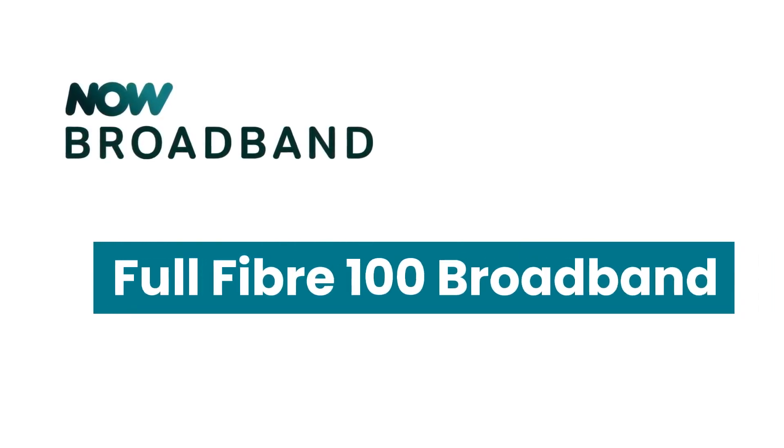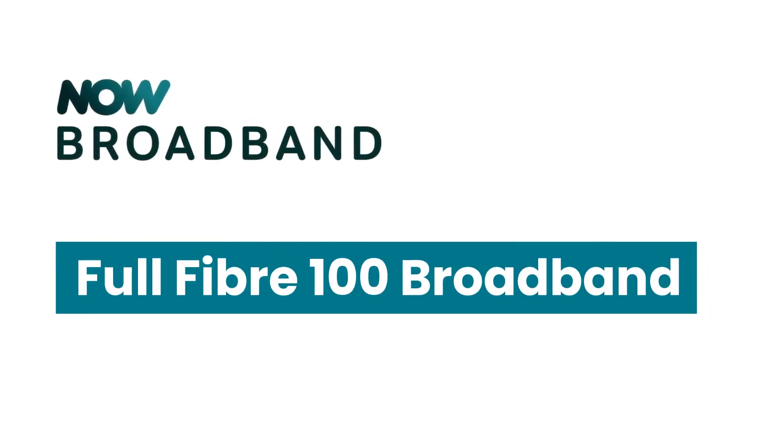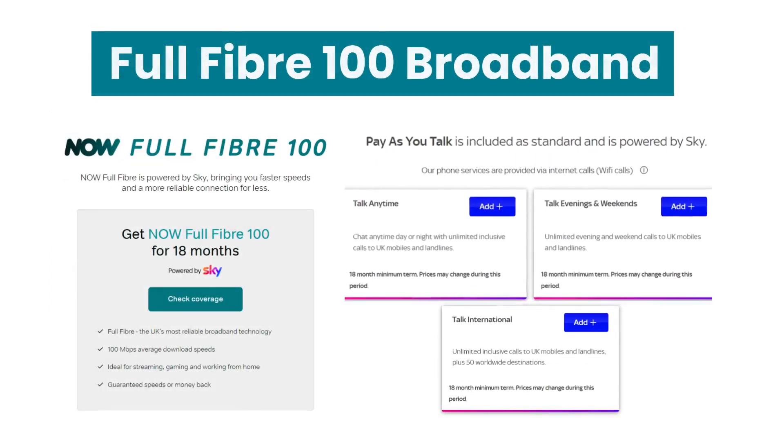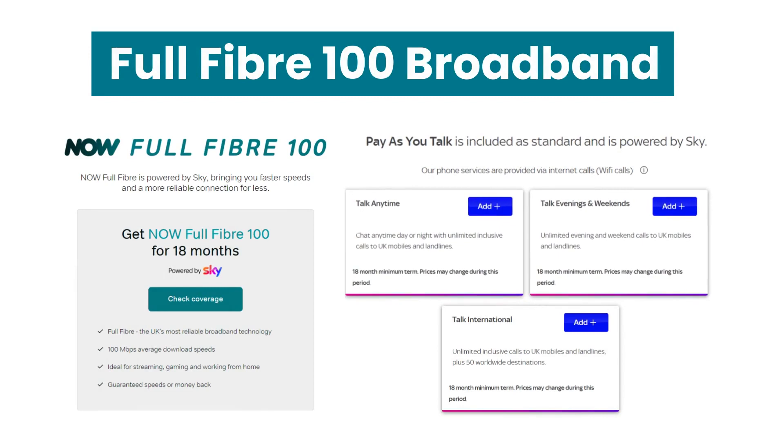Welcome back to the channel. In this short video, we'll take a look at Now Broadband's new Full Fiber 100 package. Full Fiber 100 is Now Broadband's newest and fastest broadband package, with an average download speed of 100 megabits per second, which is more than enough for households of 3 to 5 moderate users.